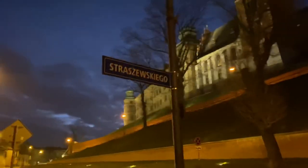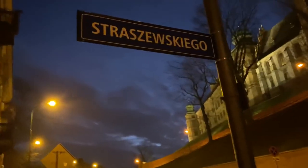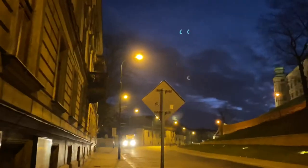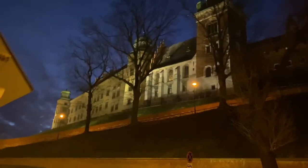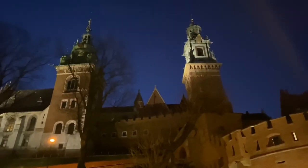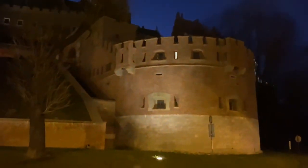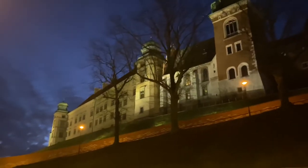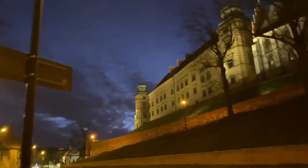Here's the name of the street — you ready for this? The clouds are pretty too. So the castle's at one end, and the main square's at the other end.